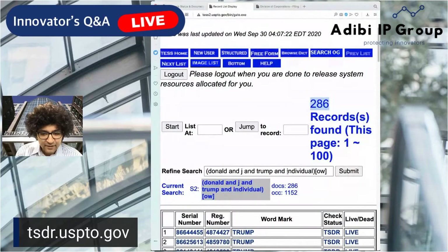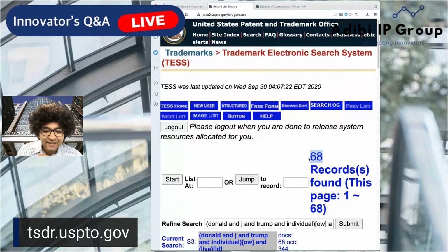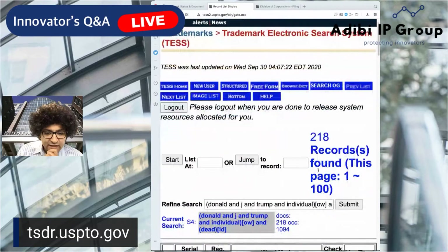That's something that was immediately of interest to me. In order to filter for live marks, you're going to want to add the live indicator. So let's see how many of the 286 are live — 68. He has 68 live marks, and 218 are dead.